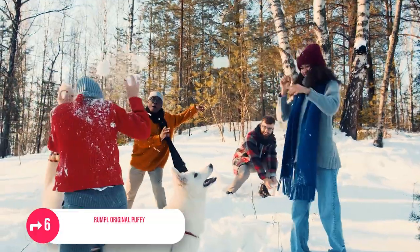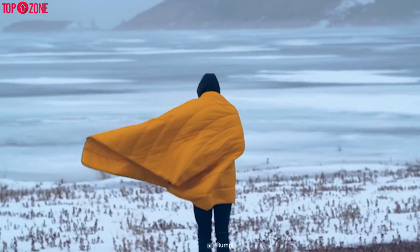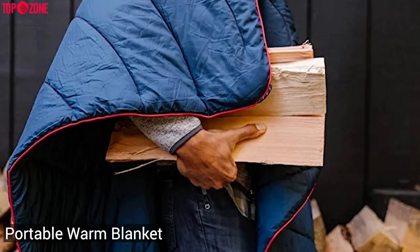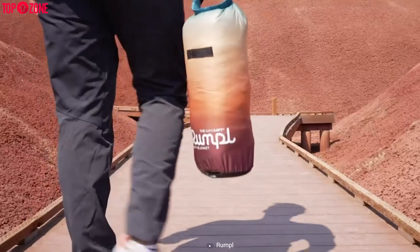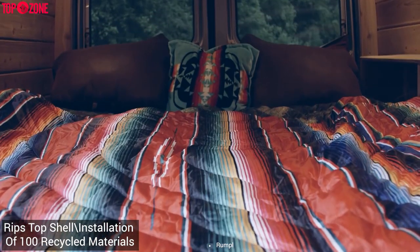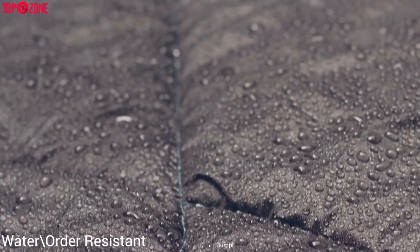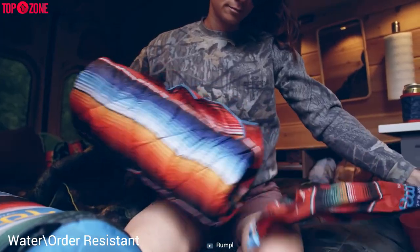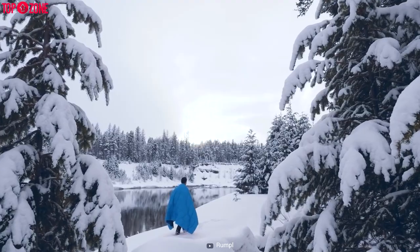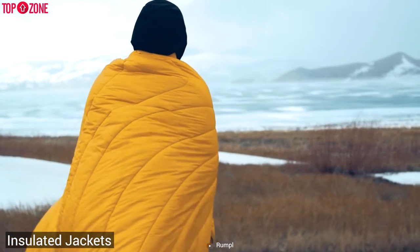Are you the kind of person who is fond of camping during cold seasons? Then you should keep the Rumpel Original Puffy if you want to stay comfortable in the chilly wind. It's an absolutely portable warm blanket that you can carry anywhere, anytime. The Puffy is made with a ripstop shell and insulation of 100% recycled materials. Rumpel is machine washable, plus it's absolutely water and wind resistant, withstanding all rough and tough weather conditions.